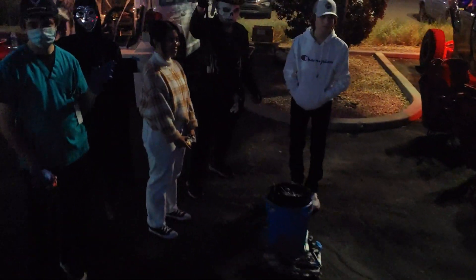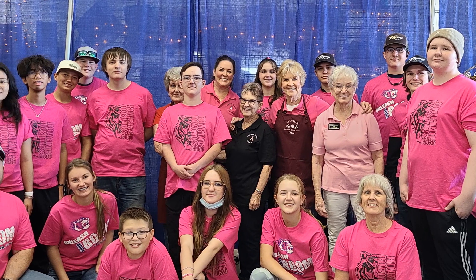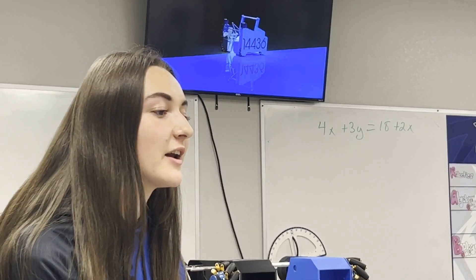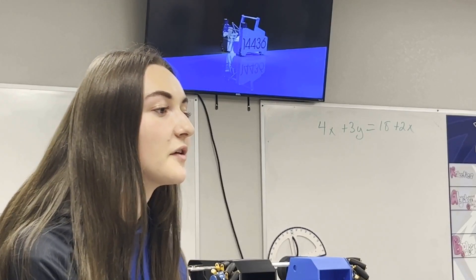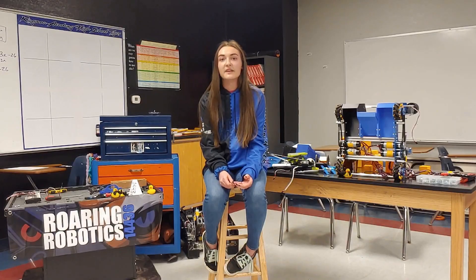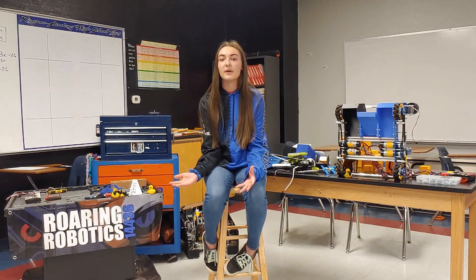For one of our biggest outreach events of the season, we volunteered at the Kingman Cancer Care Unit's Arts and Crafts Fair to help raise money for cancer patients in our community. The Arts and Crafts Fair is an event we help out with every year — basically a bunch of entrepreneurs from the Mojave County area that come together to sell their merchandise. We help out by helping people transport their merchandise to and from their vehicles, since many of them are elderly and need help carrying heavier objects.